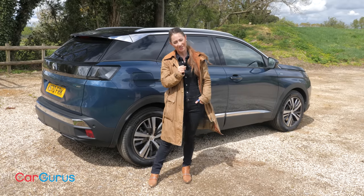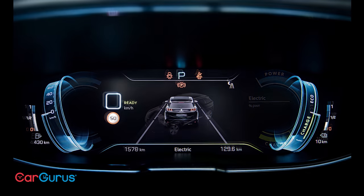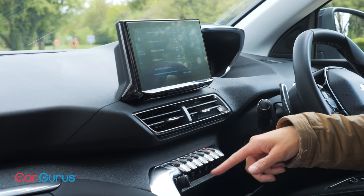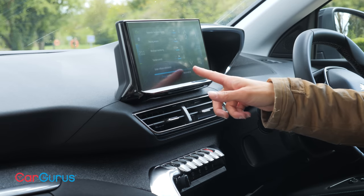Now it's time for the infotainment system. All 3008s get a 12.3-inch configurable instrument panel along with DAB radio, Bluetooth, Apple CarPlay and Android Auto. Active Premium trim comes with an eight-inch touchscreen, but from Allure trim upwards you get a 10-inch screen that also adds nav and voice control.